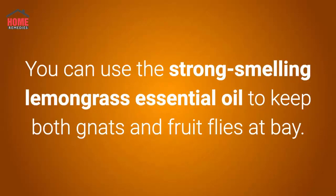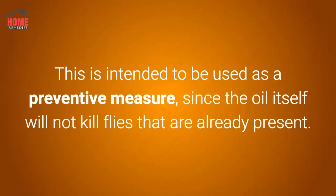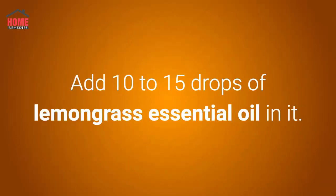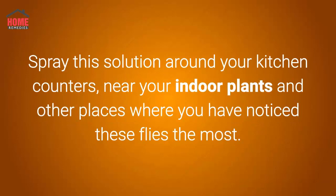Number four: lemongrass essential oil. You can use the strong-smelling lemongrass essential oil to keep both gnats and fruit flies at bay. This is intended to be used as a preventive measure, since the oil itself will not kill flies that are already present. Pour two cups of hot water into a clean spray bottle and add 10 to 15 drops of lemongrass essential oil. Spray the solution around your kitchen counters, near your indoor plants, and other places where you have noticed these flies the most.